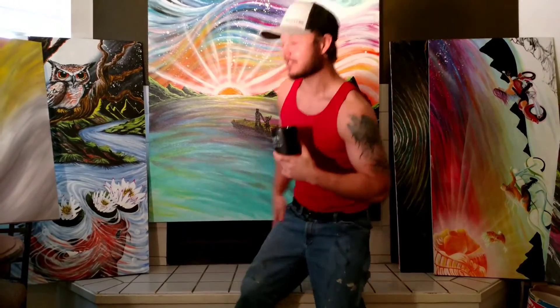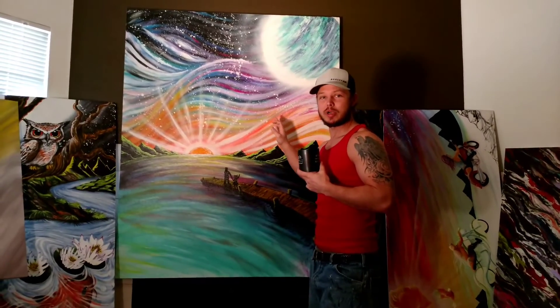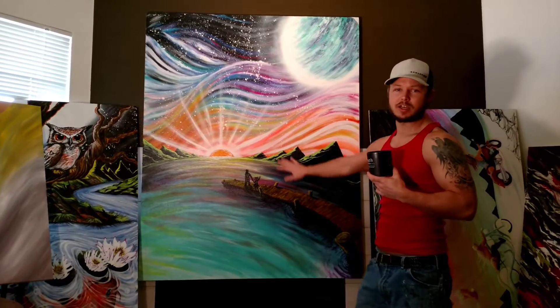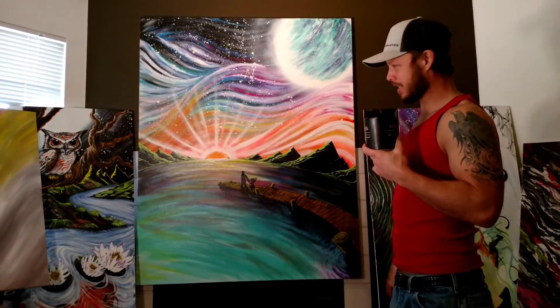On to this piece. This is a 48 by 60. This is acrylic and spray paint. It's got molding paste in it, so it's textured, and it's got a clear coat. It's got a nice coverage and it's protected.